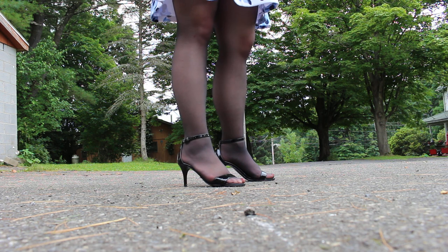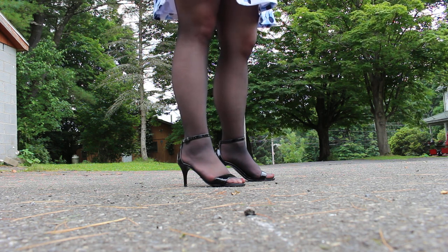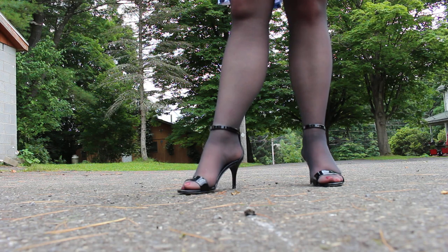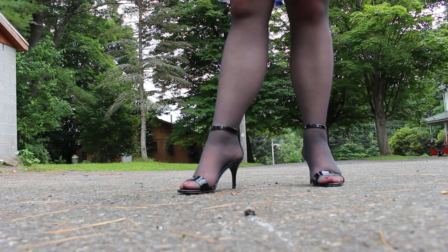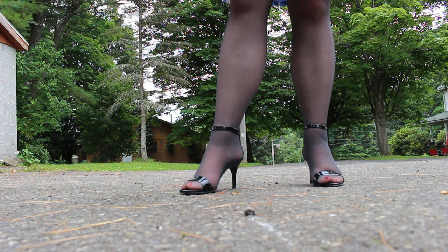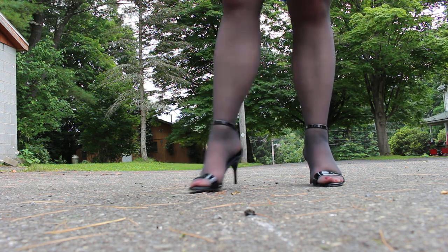I do believe that kitten heels are getting harder and harder to find. They're not exactly a popular choice anymore — I do love them, but they're not as easy to find. This is still a great basic heel to have in your wardrobe for office parties, date nights, and stuff. It's just a great classic pair. Goes with pretty much any pantyhose you have, and would look great with a nice pair of fishnets as well.